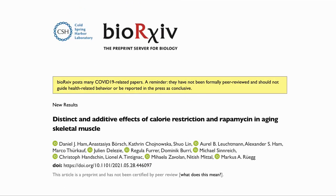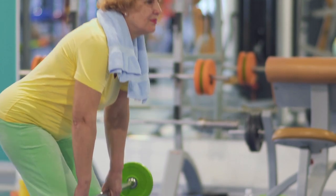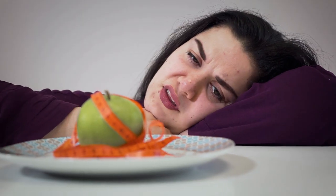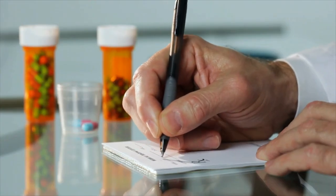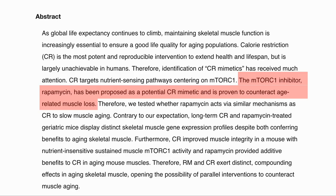Here is the paper: "Distinct and additive effects of calorie restriction and rapamycin in aging skeletal muscle." Maintaining muscle quality is important as we get older. Calorie restriction has been shown to be effective to extend health and lifespan but is very difficult for people to follow. Therefore there is a search for CR mimetics, substances which have the same effect on the body without following a CR diet. Rapamycin, an inhibitor of mTOR1, has been proposed as one of these CR mimetics.